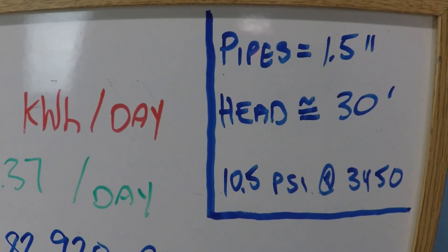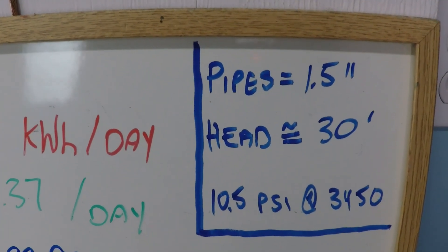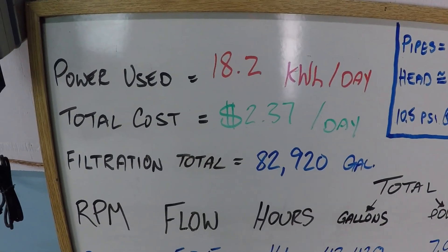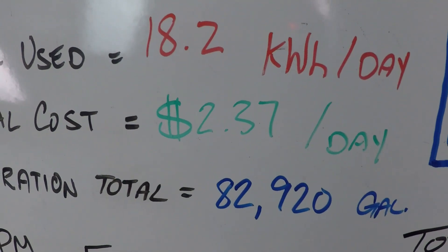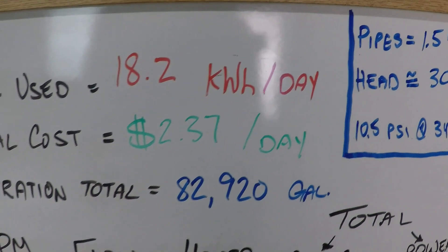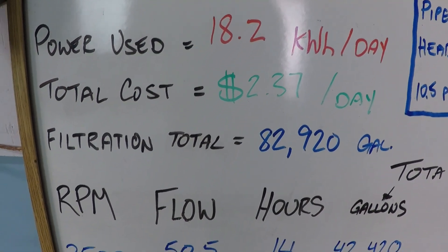At maximum RPM we're going to get about 10 and a half PSI. This helps you compare to what your pool might be. This kind of represents a large swimming pool, except it's not a great situation because it's got small pipes, so it's limited in the amount of flow you can get and it's going to be a little bit inefficient to run.